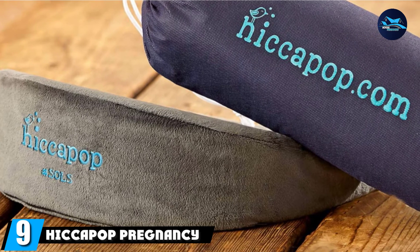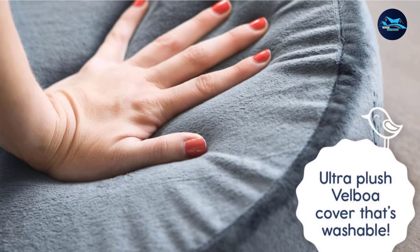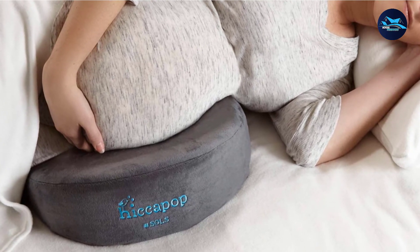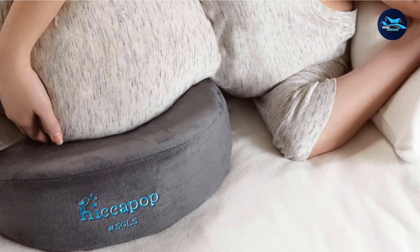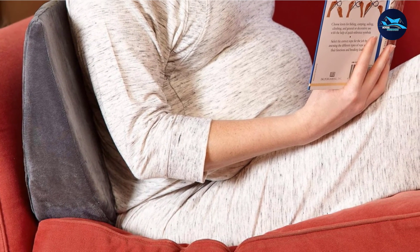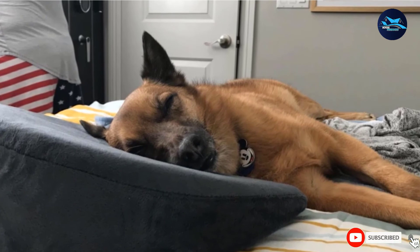Next at number nine, we have the Hiccapop Pregnancy Pillow Wedge. This two-sided design suits moms during all three trimesters. Place this versatile wedge pillow under your belly, behind your back, or between your knees to feel more comfortable during all three trimesters, depending on your shifting discomfort issues. It features deluxe soft memory foam on one side and firmer support foam on the other. The foam is made without flame retardants, mercury, formaldehyde, lead, heavy metals, phthalates regulated by the CPSC, or CFCs — an important consideration for soon-to-be parents. A perforated foam layer creates increased airflow to keep the pillow cool, and the plush cover is soft yet durable and washable. It's very compact, making it ideal for traveling, and it even comes with its own carrying bag.